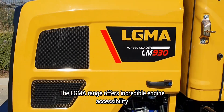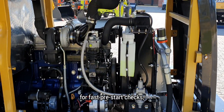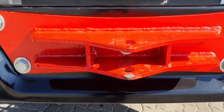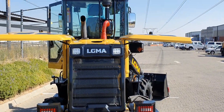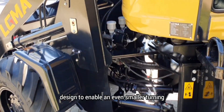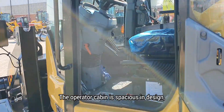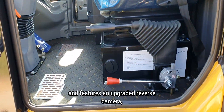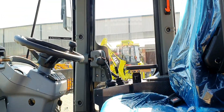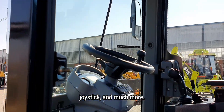The LGMA range offers incredible engine accessibility for fast pre-start checks and routine maintenance. Featuring an enhanced central articulation design to enable an even smaller turning radius for increased maneuverability. The operator cabin is spacious in design and features an upgraded reverse camera, gear shifter, and controls on the multifunction joystick, and much more.